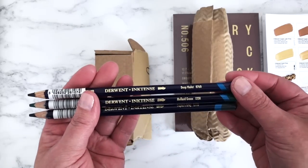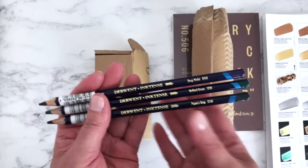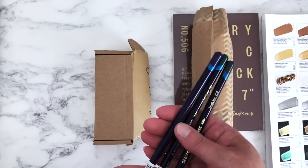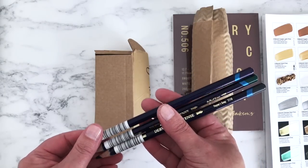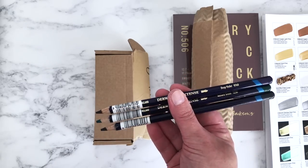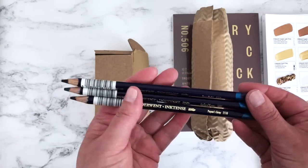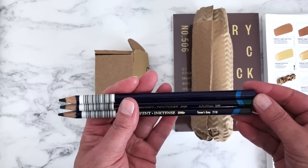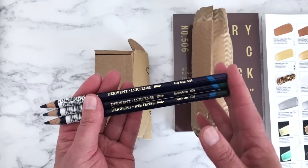I got Deep Violet, Mallard Green, and Payne's Grey. There are a couple of other colors I wanted but they were out of stock, so I've added them to my wish list. I tried to pick the ones that were really lightfast because I do a lot of work that I sell — I sell the originals — so I need them to be lightfast.